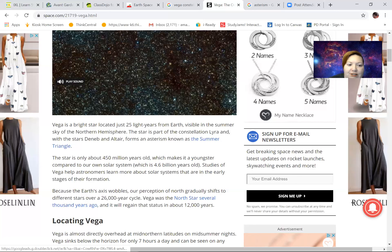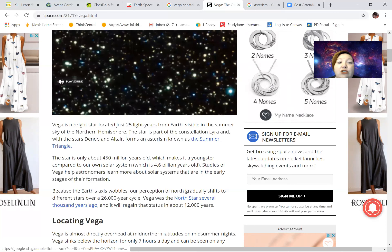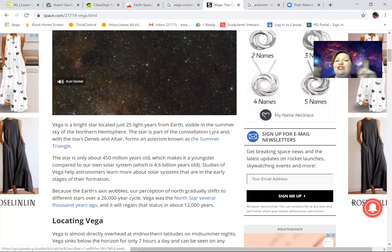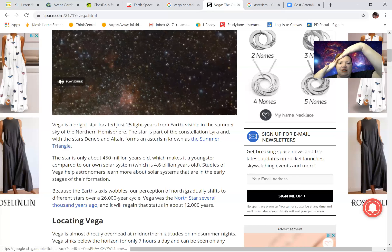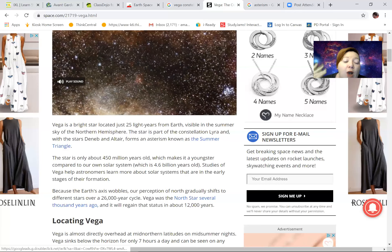This star Vega is only about 450 million years old, which makes it younger than our solar system. Because the Earth's axis is tilted — which is why we have winter, spring, summer, and fall — it wobbles, and our perception of north gradually shifts to different stars over a 26,000-year cycle. Vega was the North Star several thousand years ago, and it will regain that status in about 12,000 years. If you're here 12,000 years from now, Vega will be our North Star.